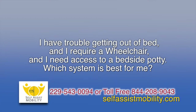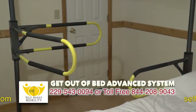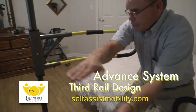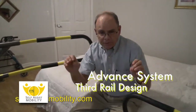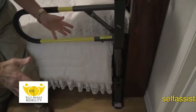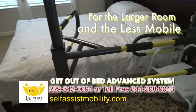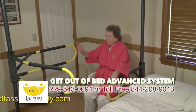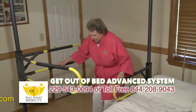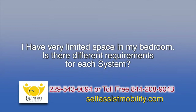I have trouble getting out of bed, I require a wheelchair, and I need access to a bedside potty — which system is best for me? For those that require a bedside potty, we offer the Get Out of Bed Advanced System. The advanced system has an additional rail coming out in front of you, and the best position for the potty or wheelchair would be in this position here. The Get Out of Bed Standard System does not have this additional handrail.